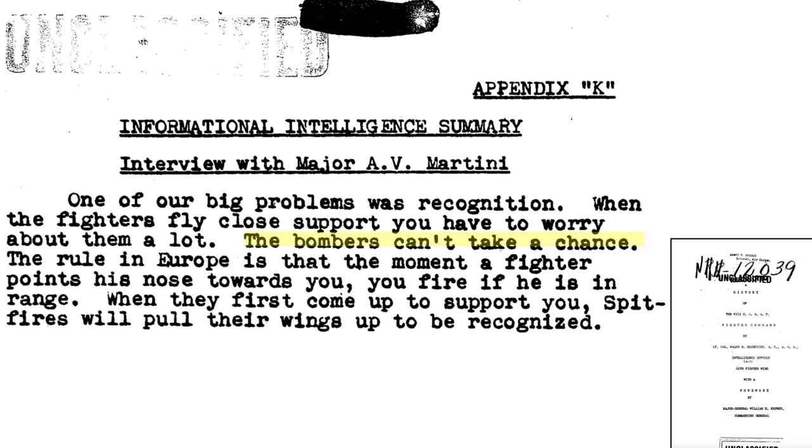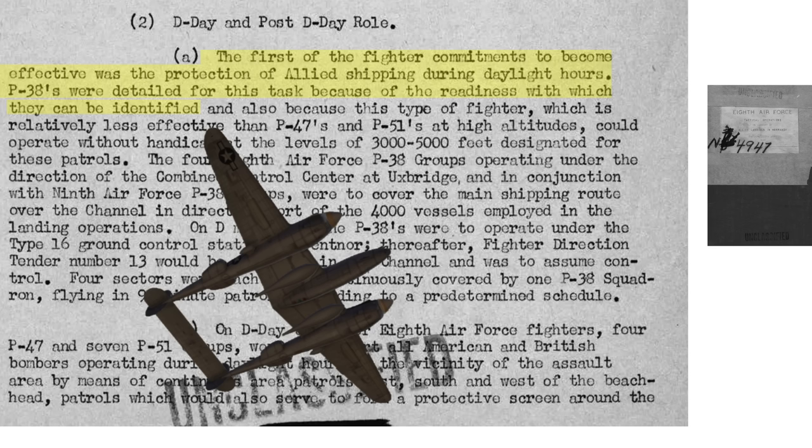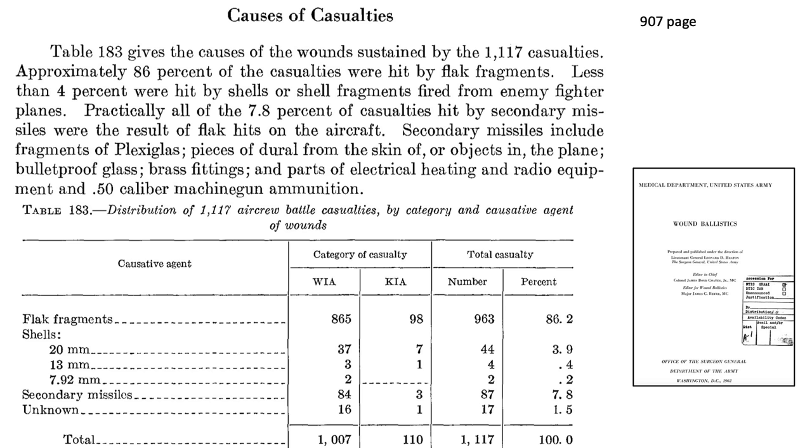Escort fighters worried about being fired upon by bomber gunners — bomber gunners could not take a chance. The rule of thumb is that if any fighter points his nose towards you, you fire at him when within range. During D-Day there was a big concern of Navy ships firing on U.S. fighters protecting the ships over the channel. This is one reason why P-38s were assigned this task, as discussed on this 1944 8th Air Force Tactical Operations in support of the Allied landings document.